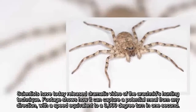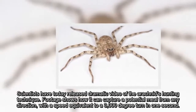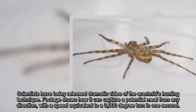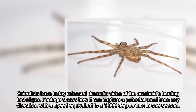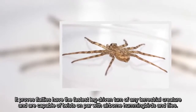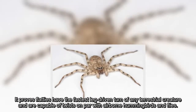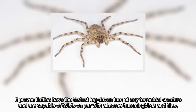Scientists have today released dramatic video of the arachnid's hunting technique. Footage shows how it can capture a potential meal from any direction, with a speed equivalent to a 3000-degree turn in one second. It proves flatties have the fastest leg-driven turn of any terrestrial creature and are capable of twists on par with airborne hummingbirds and flies.